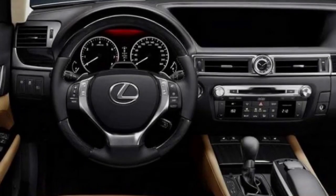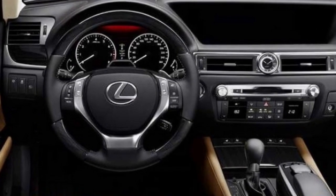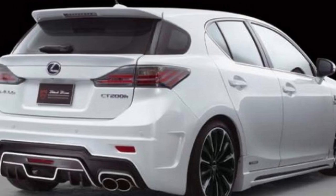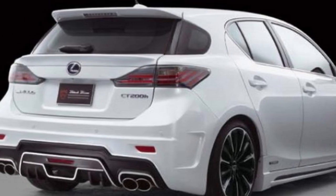The Lexus CT200H cabin is upgraded with a larger 10.3-inch widescreen display for the Enform infotainment system, and new choices of white or red leather-accented interior or all-black.